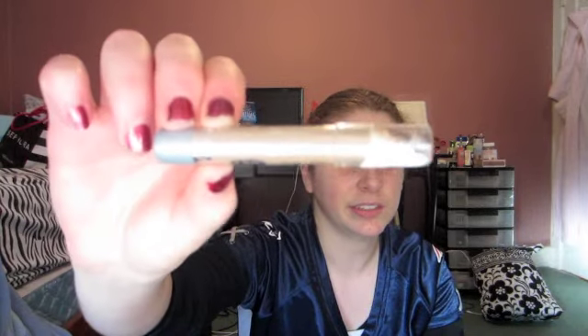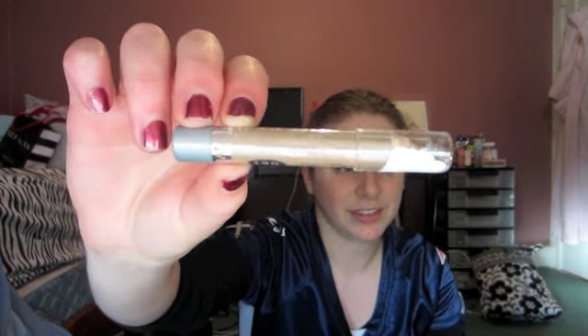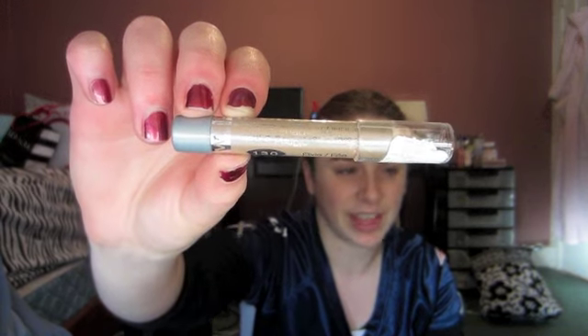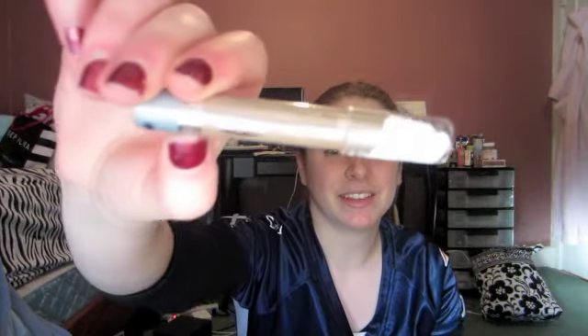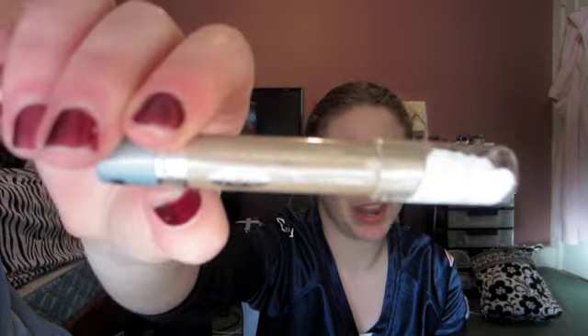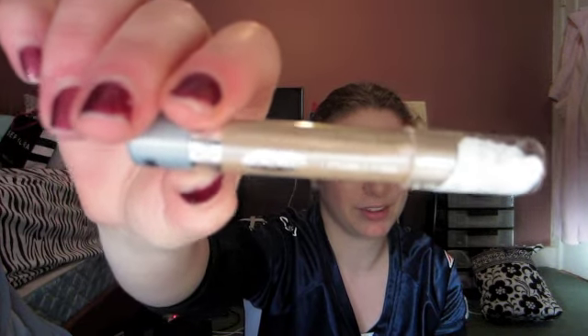Another product — I used to hate this, but now I use it more. It's my Wet n Wild Idol Eyes Cream Shadow Pencil in Pixi, which is 130. Basically the only way I can use this is as a base under my eyeshadows, and it just holds the eyeshadows in place all day and gives them a little something extra. This isn't my favorite product in the world, but I'm using it because I have it and it costs $1.99 at the drugstore. Wet n Wild is on sale a lot at Rite Aid, so you can find this on sale a lot of the time.